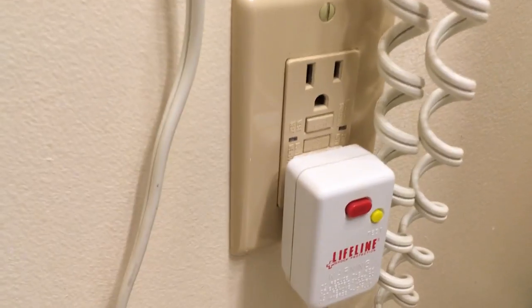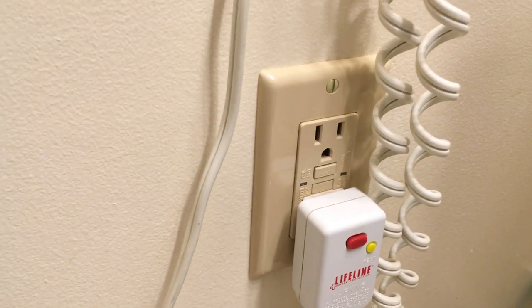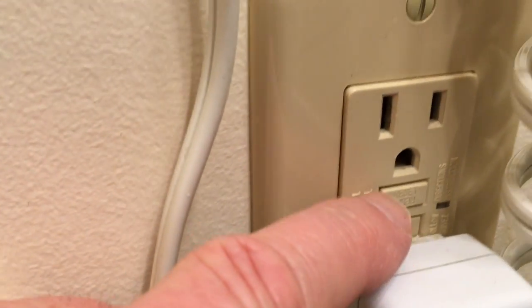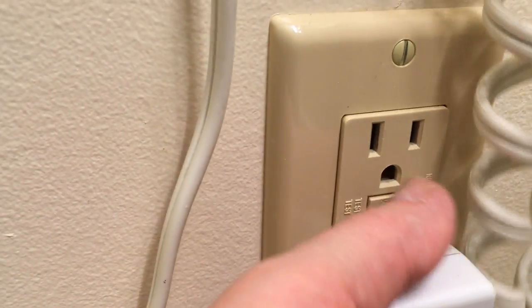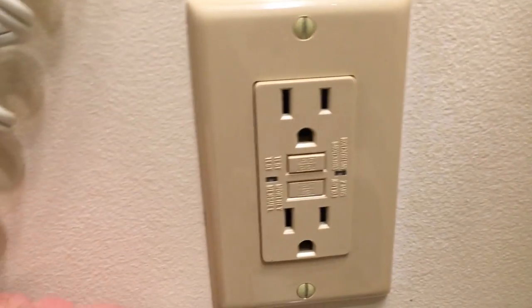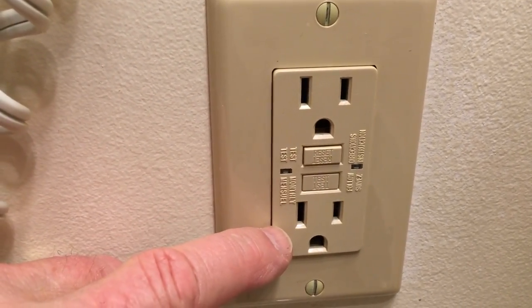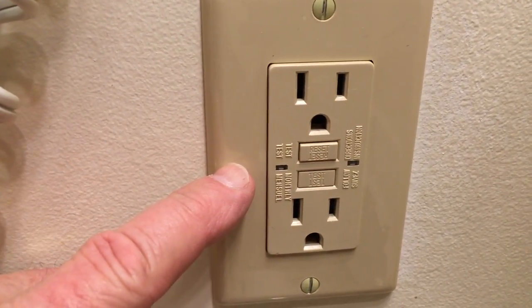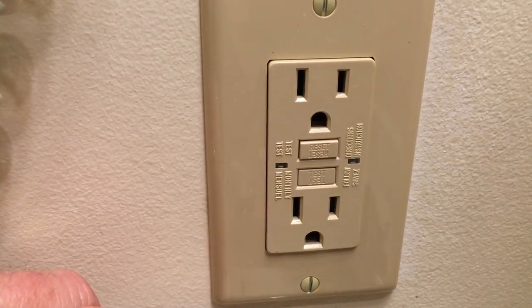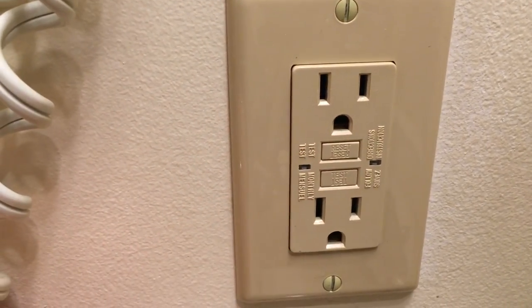Look what we have on the other side of the wall. You probably have these in your home — they're typically located near areas where there's water. You can see here we have a button that says Reset and a button that says Test. We can see that the Reset button is pushed out, so I'm going to assume this switch is hooked up to the same circuit as the lights on the other side of the wall. All I have to do is push that in to reset it.